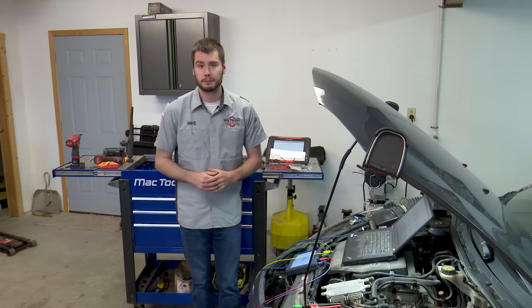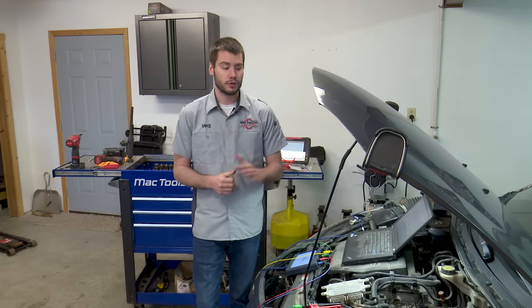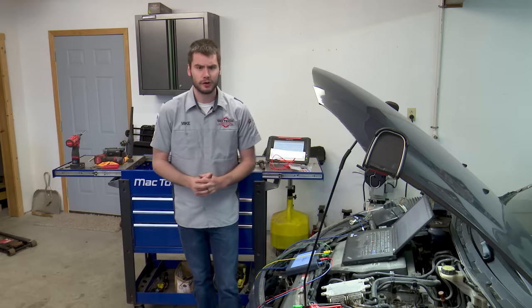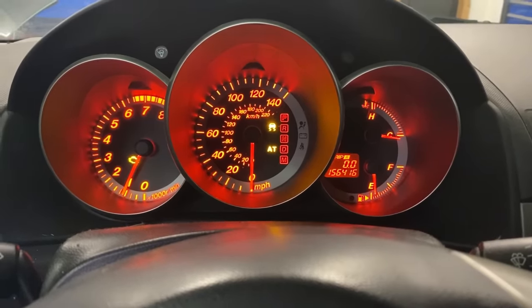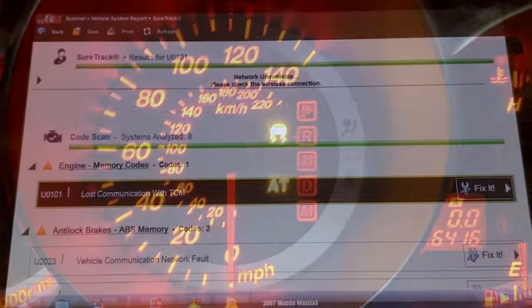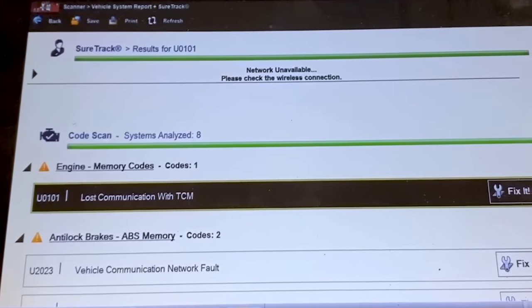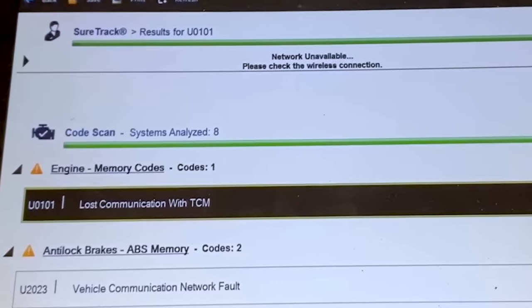Let's start with the customer complaint. The vehicle came in to me on the back of a flatbed, transmission locked in some sort of limp mode, probably like third gear. The dash is lit up with the AT light, the shifter position does not illuminate like it's supposed to, and if we pull codes you're going to see we have a U0101 lost communication to the TCM.